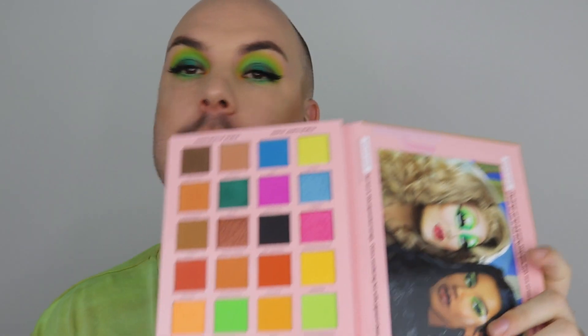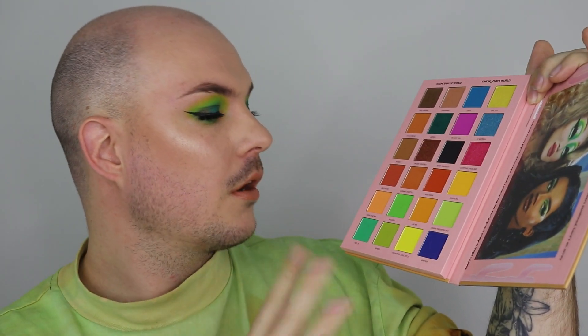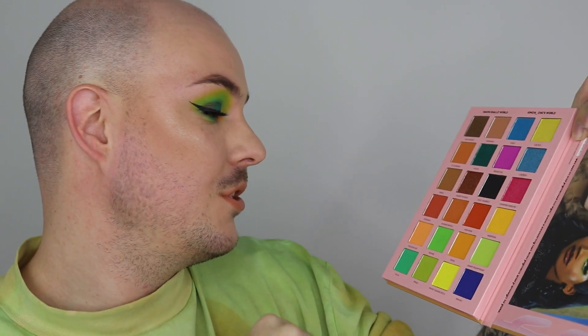That is look number one with the Madame Maxine Suit Yourself palette using Naomi's side. In the next video I'm jumping into KimChi's side. Oh my god, these greens are so good — I wish you could get your hands on this palette, but I know it's sold out. Once it's back in stock I'd literally buy it again just for the greens. It's also very affordable — around 30 US dollars, though the shipping to Australia was 50 Australian.